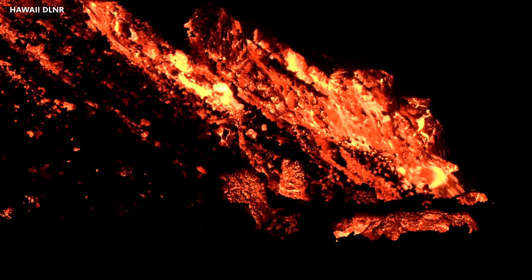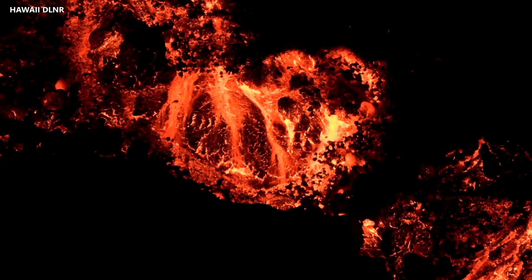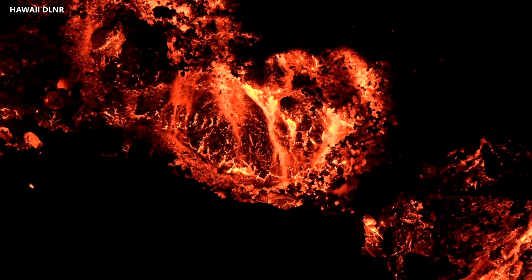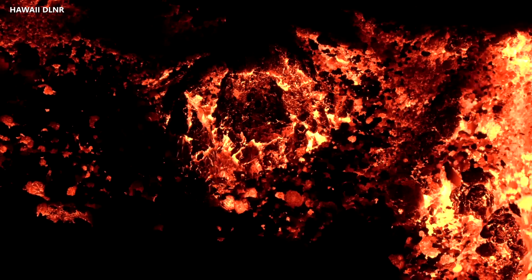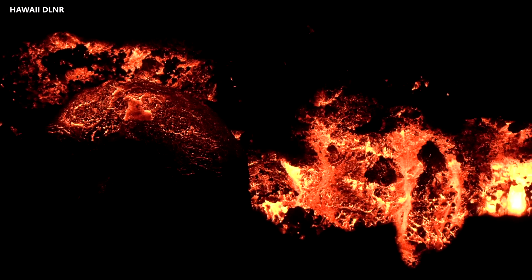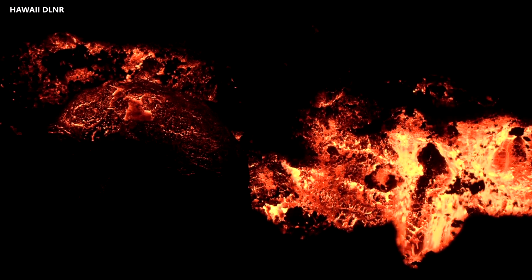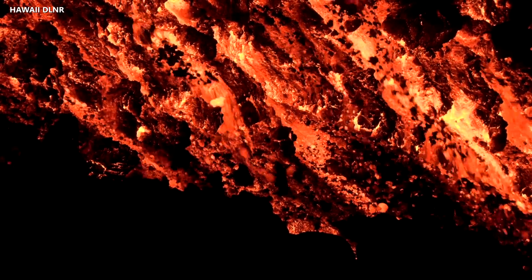This is an A'a Lava Flow, the type that the Hawaiian Volcano Observatory describes as having a rough and rubbly surface composed of broken lava blocks called clinkers. Scientists say the clinkery surface covers a massive, dense core, which is the most active part of the flow. The clinkers are carried along on the surface as the molten core travels downslope, and they tumble down the front of the flow and are buried as it moves forward, leaving a layer of lava fragments both at the bottom and top of the flow.